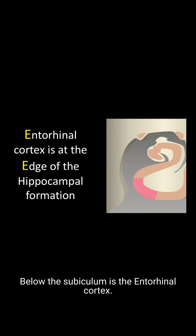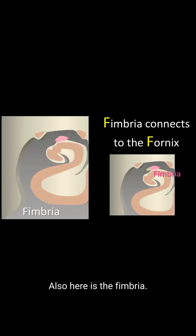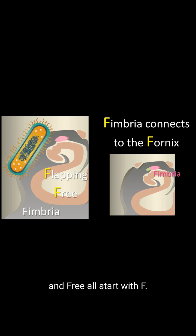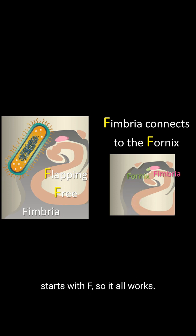Below the subiculum is the entorhinal cortex. It's the last part of the hippocampal formation, and you can remember this because it's at the edge of the hippocampal formation — both entorhinal and edge start with E. Also here is the fimbria. Fimbria means cilia. This structure looks like a small cilia projecting off the top of the Cornu Ammonus. Fimbria, flapping, and free all start with F, and this structure looks like a little cilia that's flapping free off the top of the Cornu Ammonus. It also connects with the fornix, which also starts with F.